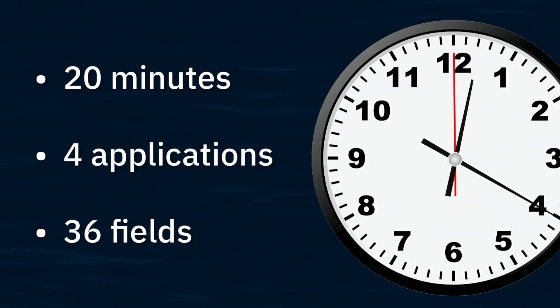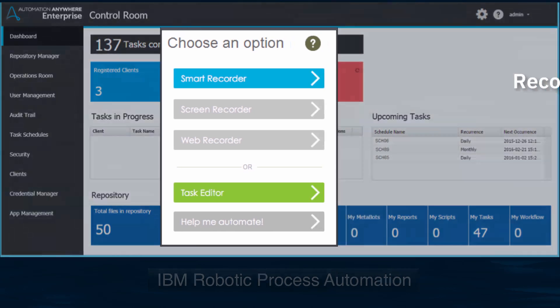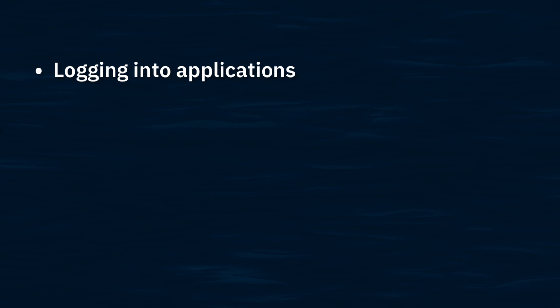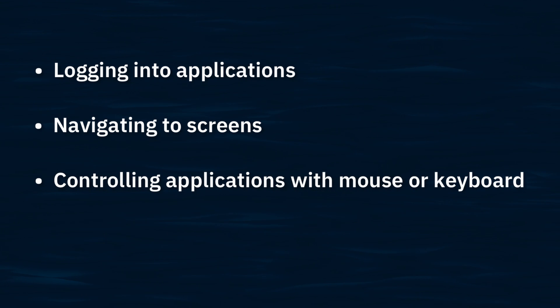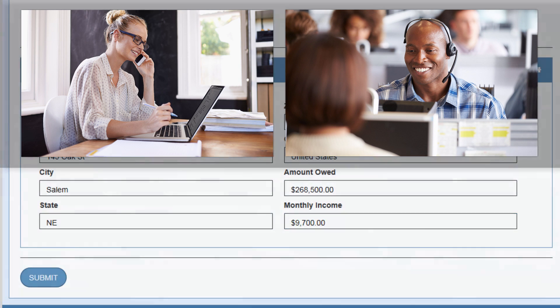Now let's replay the exact sequence of events using robotic process automation. RPA is able to record all the actions performed by the sales assistant and then play back the actions on command. This includes logging into applications, navigating to specific screens, controlling applications using the mouse or keyboard, and copying and pasting values between applications. Let's watch as IBM RPA completes this account opening task less than 45 seconds after the call center rep clicks the submit button.